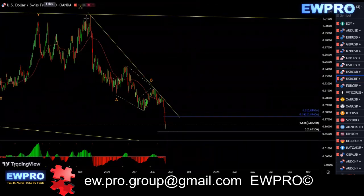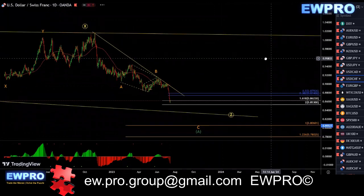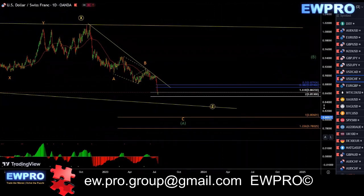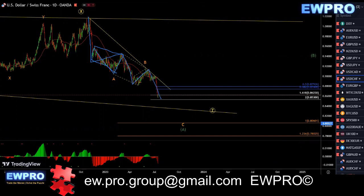The Swiss on the daily. I finally changed my count on this — well, not really changed my count, but I had this as an A, B, C in here as a flat. So we had an A, W, X, Y, X2, and we get a Z down. I've changed that into a larger flat here. So nothing's really changed. It's still an A, B, C, possibly down to that 100 fib.